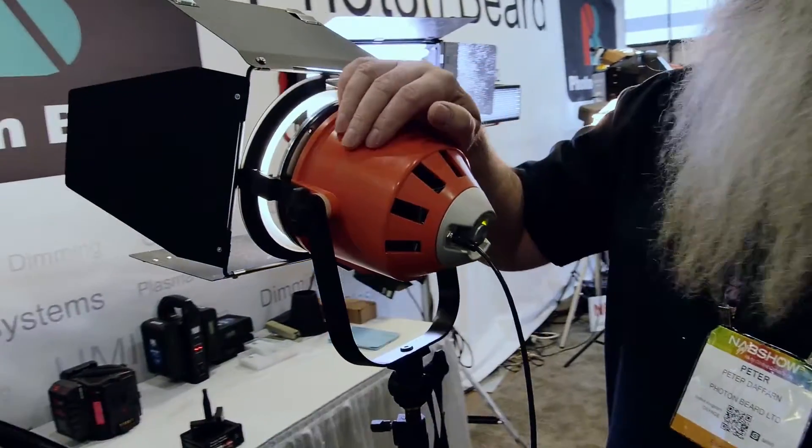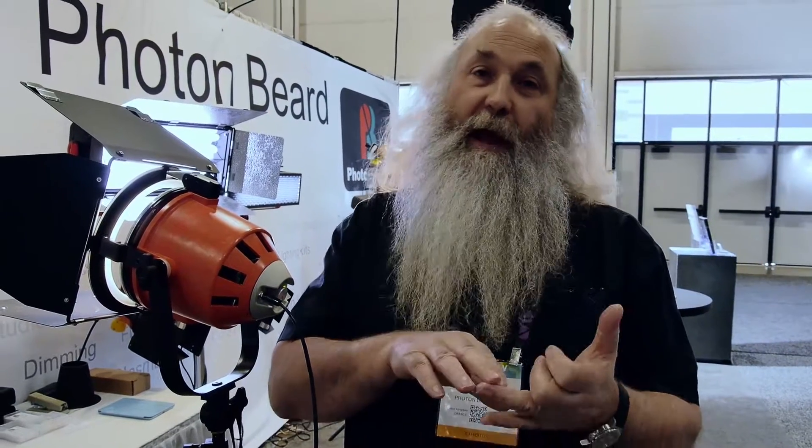This works using remote phosphor technology — the same technology that Cineo uses. A glass panel has the phosphors embedded in it, and blue LEDs sit just behind that. They excite the phosphors and generate white light. The beauty of this technology is total control over the phosphors in that sheet, so you can be sure you're producing exactly the color temperature you want, with control over the spectrum and repeatability. Consistency and accuracy are easily achievable.